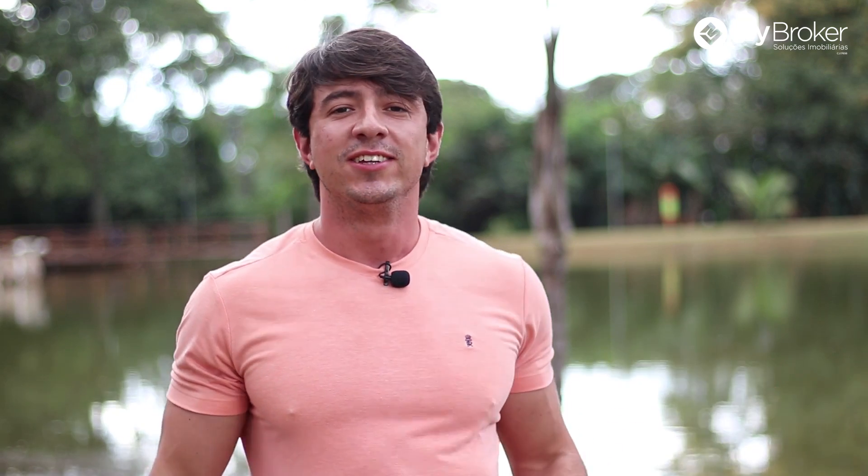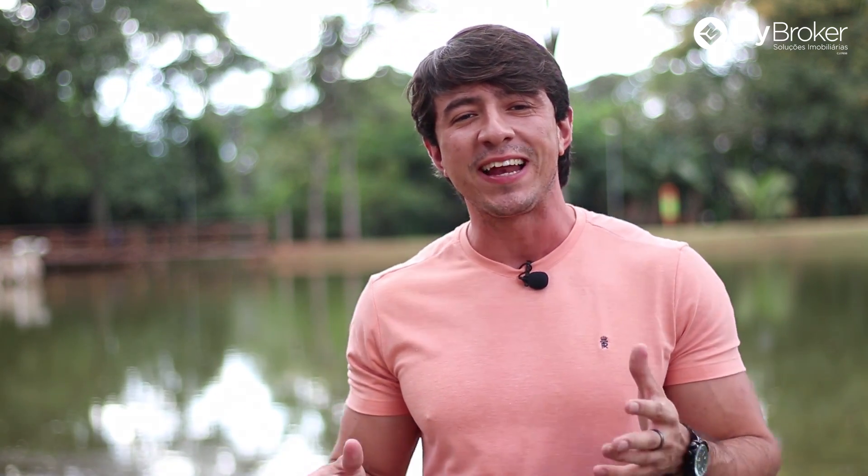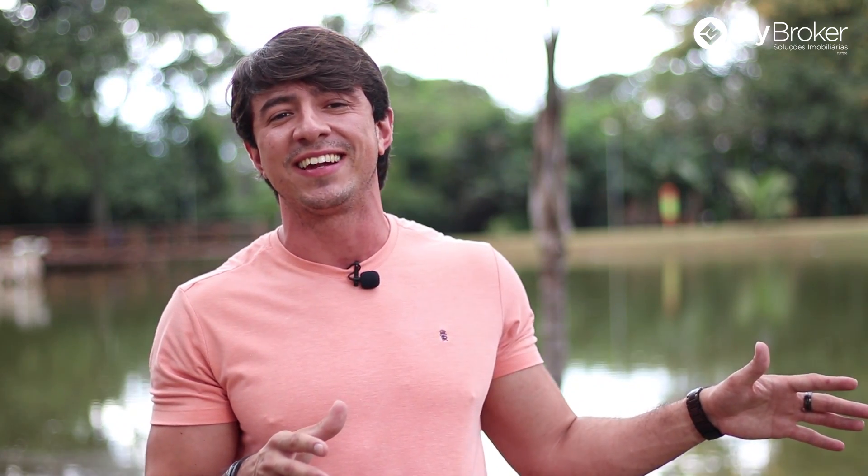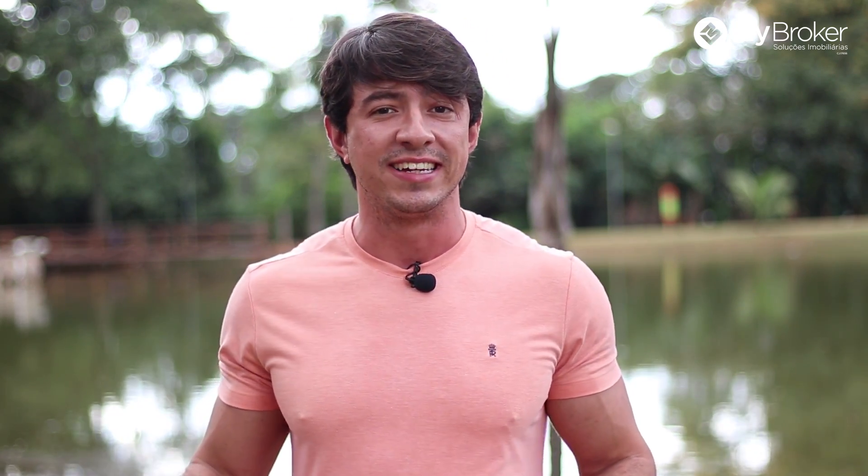E aí, tudo bem? Meu nome é Ricardo Martins, sou diretor comercial aqui da My Broker Imobiliária. Estou aqui agora no Parque Flamboyant, de frente ao apartamento que eu quero te apresentar — o apartamento que fica na orla do parque, com essa vista maravilhosa que você está vendo aqui atrás de mim. É a vista da sua varanda.